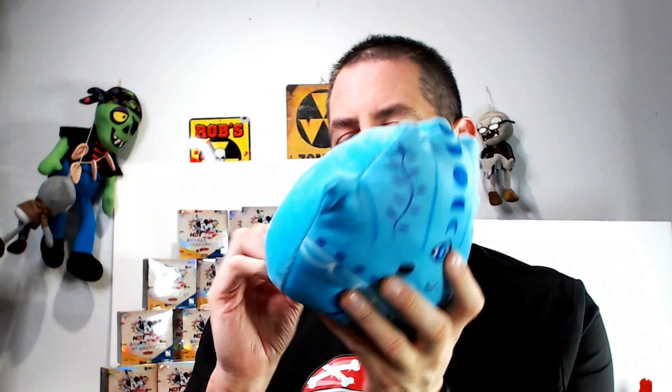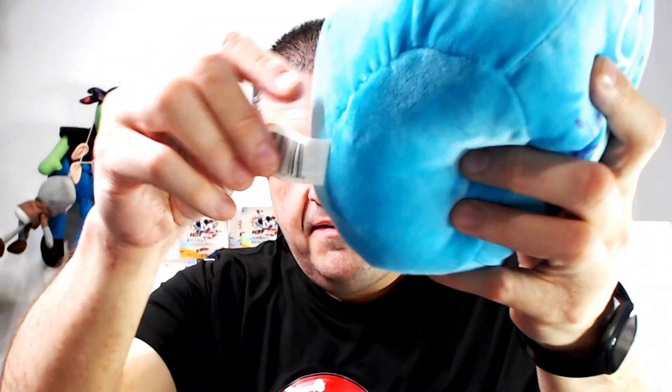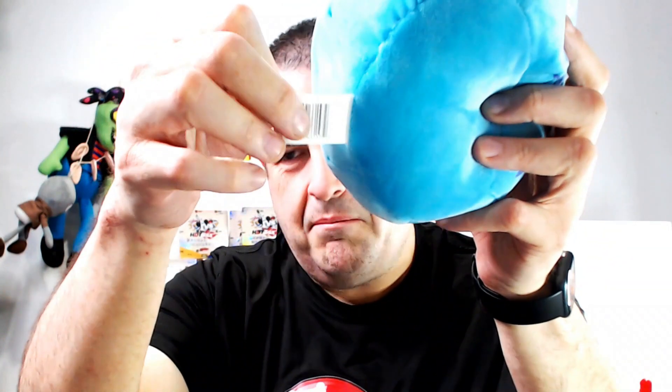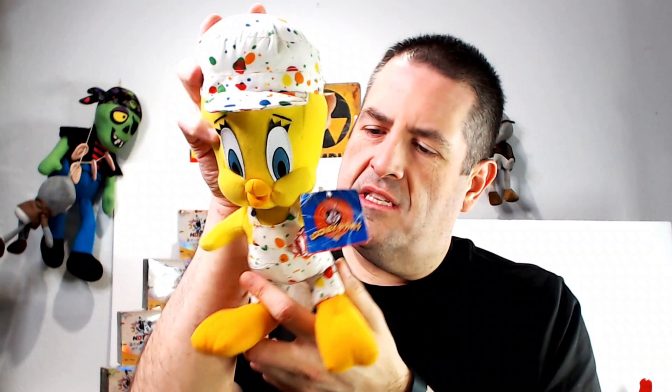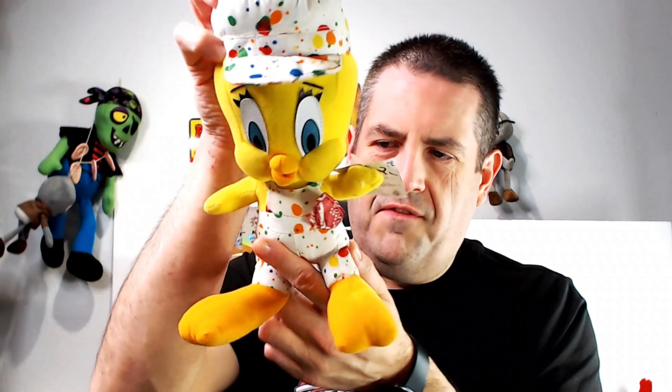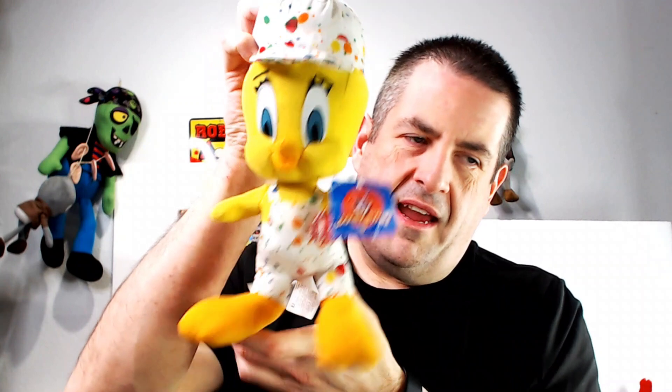That one is a weird Squishmallow — look into my eyes! You can always look them up; unless someone cuts off the barcode, they have it on them so you can find out the name and price pretty easily. We have a painting Tweety Bird — I had a large one of these that went for over $50. This one's a smaller version but still pretty big, probably like $20–$25, and it does have the tag.